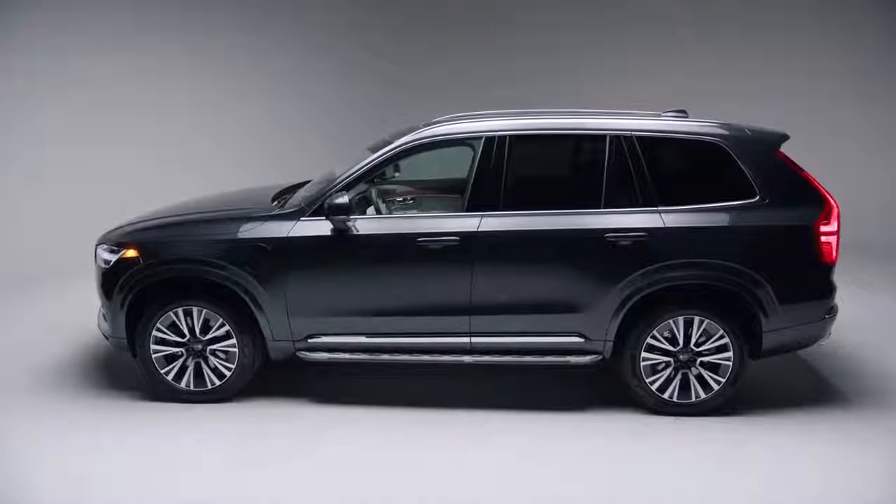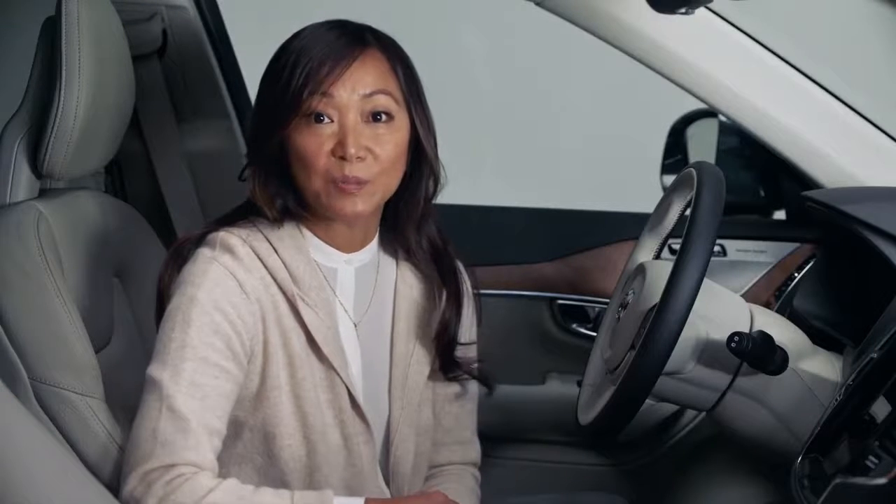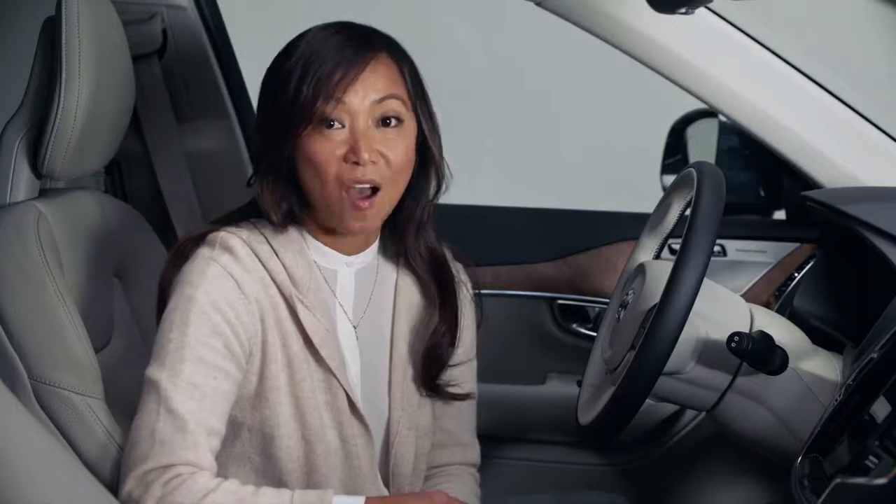We also have the speed cap. Every new Volvo car has a limited top speed of 112 miles per hour, because speed is a common factor in fatalities in traffic.